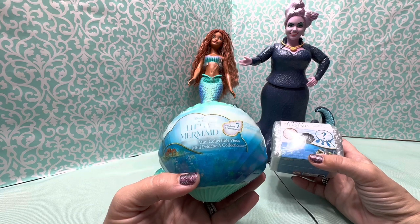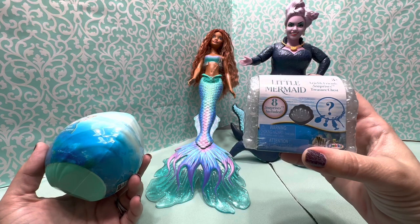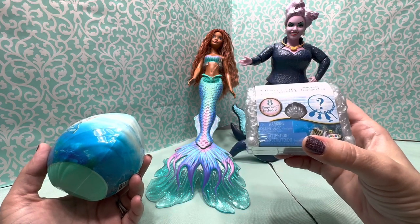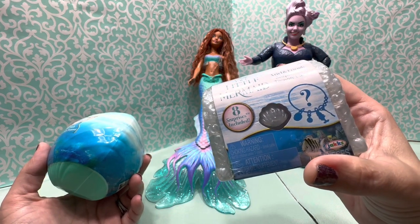There's seven to collect, so I think it's going to be Ariel and her sisters in here. And this is a little treasure chest — it's Ariel and Friends See Surprise's Treasure Chest. You can get a little bracelet and little charms, but you don't really know who you're getting.